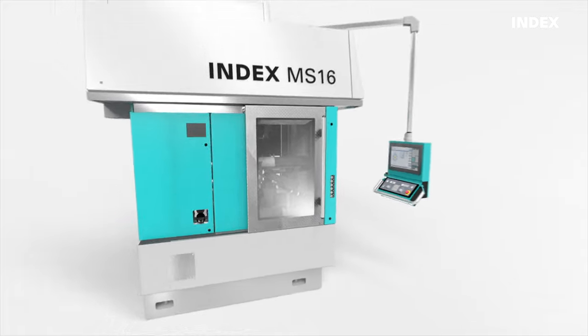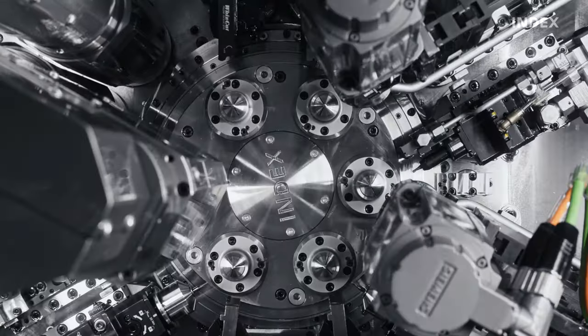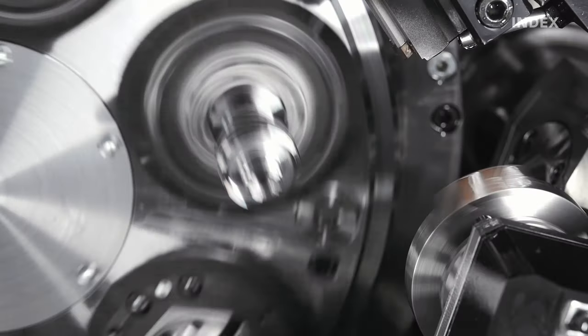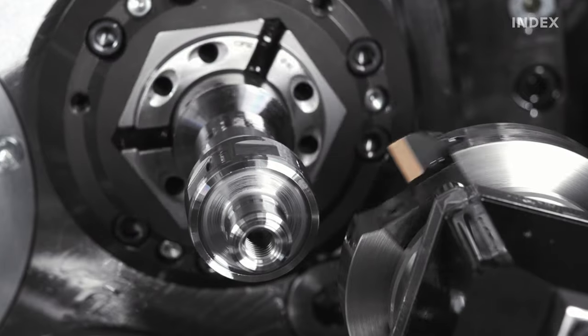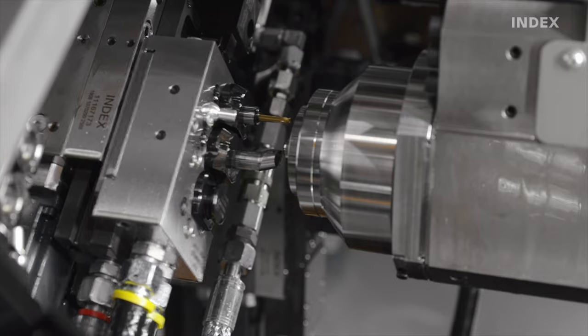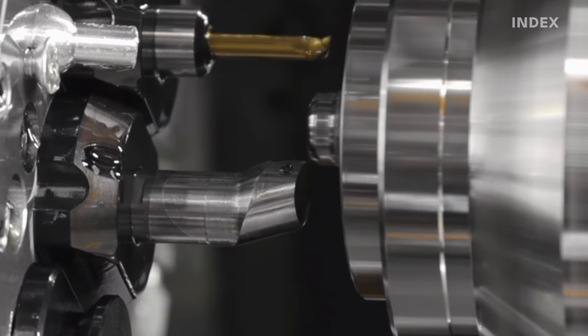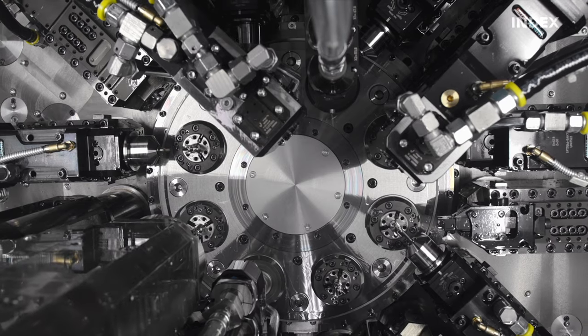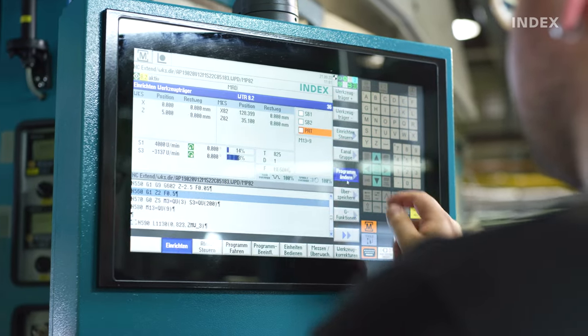Index multi-spindle lathes provide a highly diverse range of manufacturing processes — from drilling and milling with high frequency spindles all the way to polygon turning and many more. The latest synchronous technology and an infinitely variable speed range let you achieve the highest precision in your workpieces. Multi-spindle lathes deliver optimal part quality with the lowest possible cycle times.